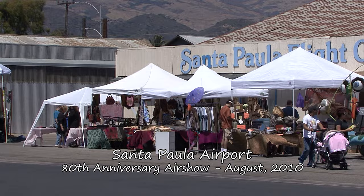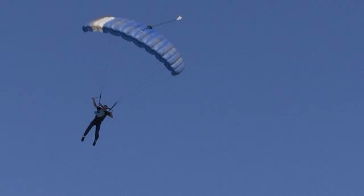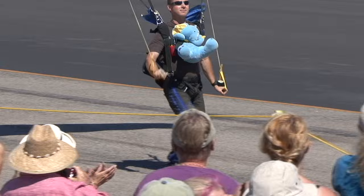Santa Paula used to have official air shows, but I don't think there's been one since 2010. Santa Paula does have an open house event on the first Sunday of every month that's worthwhile seeing. It's a small field, and the public could come right up close and really show their love and appreciation.